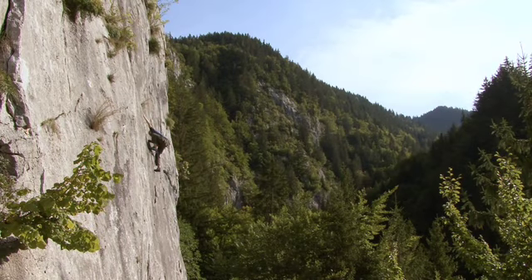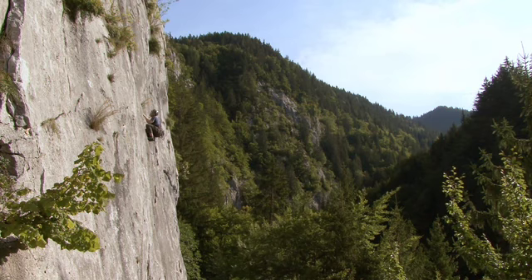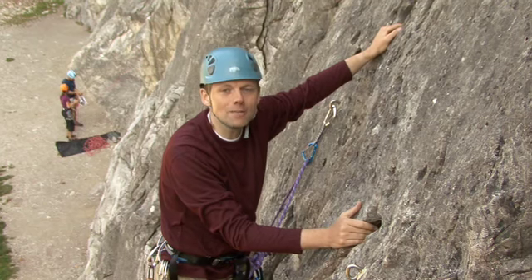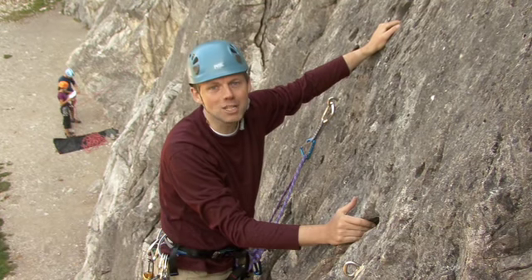Whether you're climbing on an indoor wall or an outdoor crag, there are several pieces of gear that all climbers use. Today I'm going to be looking at three of the most important items: your harness, your rock shoes, and your head protection.